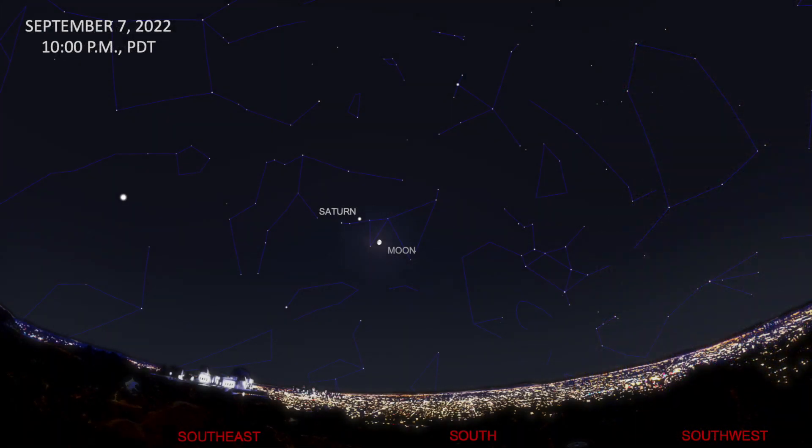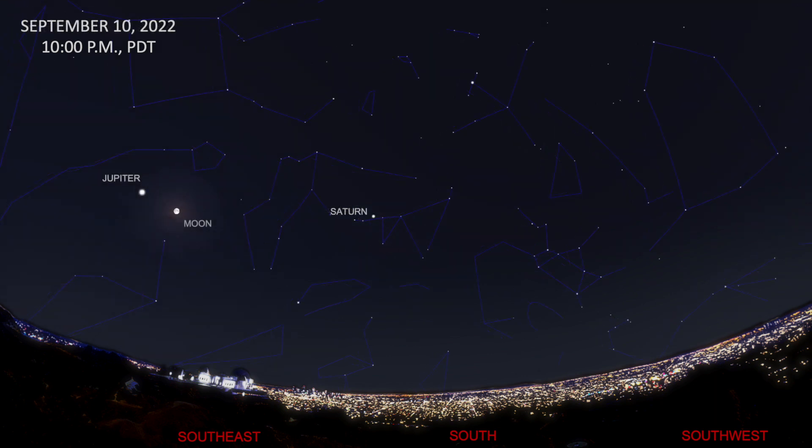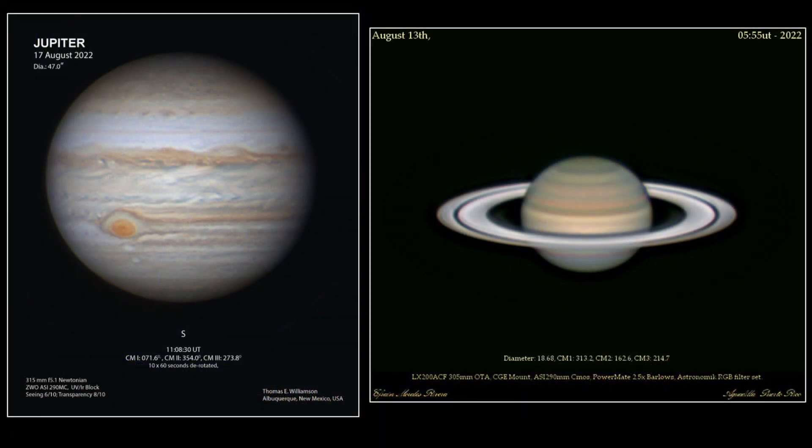On the 7th, the waxing gibbous moon is located about 6 degrees below Saturn. Then on the 10th, the full moon is 6 degrees west of the bright planet Jupiter. Both planets are well placed for observation.